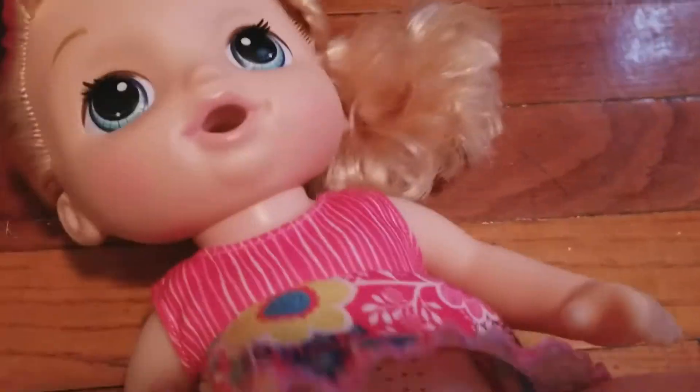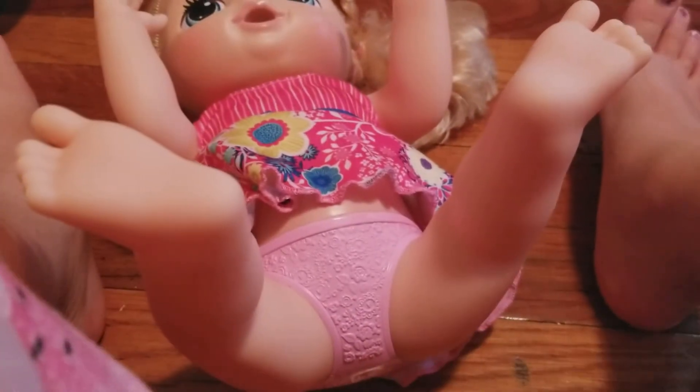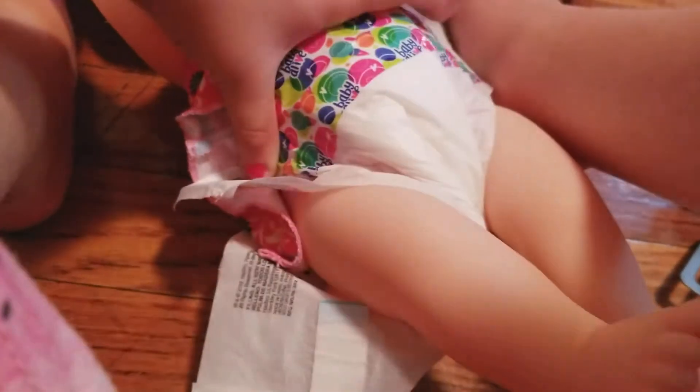So let's see if our diapers fit on her. We're gonna lay her down, arms up, and put this diaper on her. I'm gonna pause the video because it's really hard to put on the diaper while filming. Okay guys, so I just found out this diaper is pretty small on her but at least it fits - it looks good on her, so it's okay.